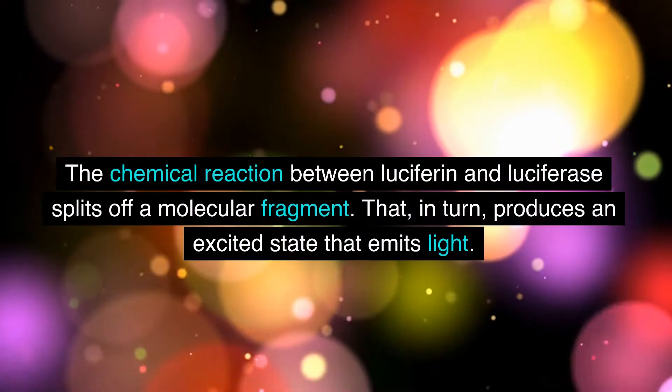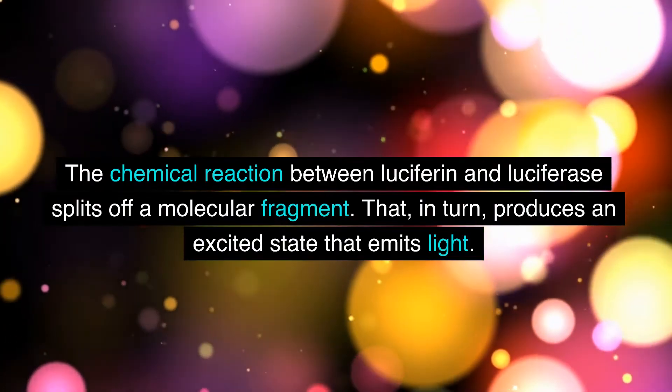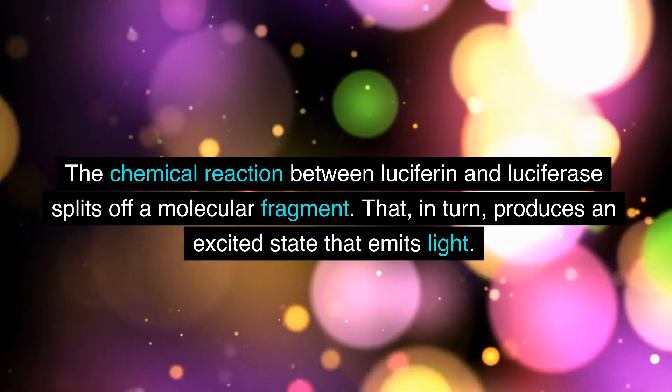The chemical reaction between luciferin and luciferase splits off a molecular fragment. That, in turn, produces an excited state that emits light.